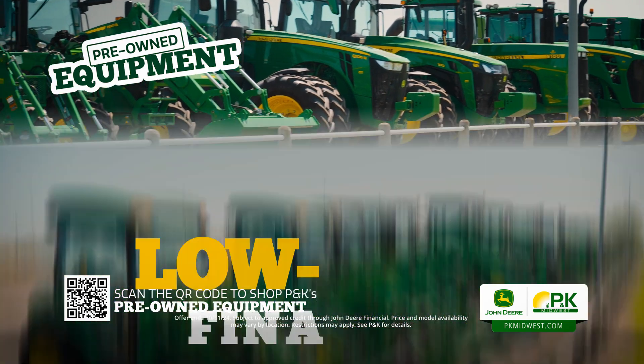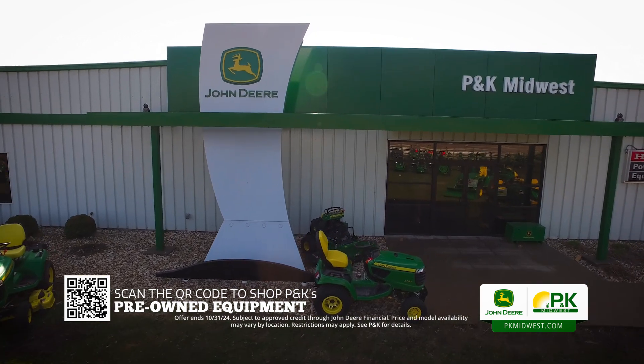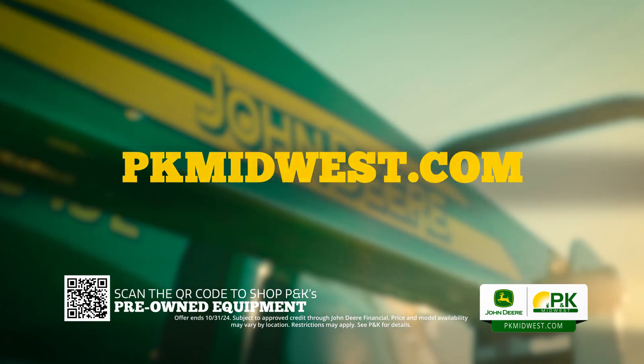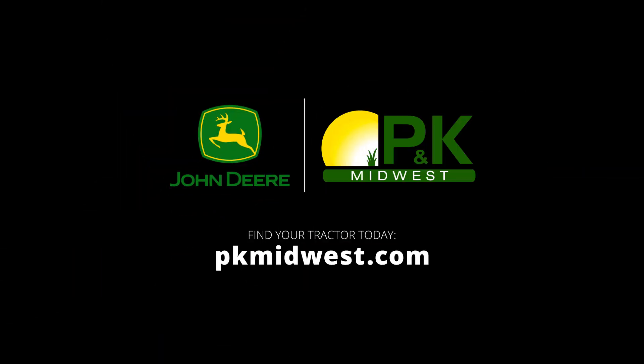And for a limited time, the full P&K lineup is stacked with low-rate financing. So be sure to stop by your nearest P&K location to check it out, or browse our pre-owned inventory 24-7 online at pkmidwest.com.